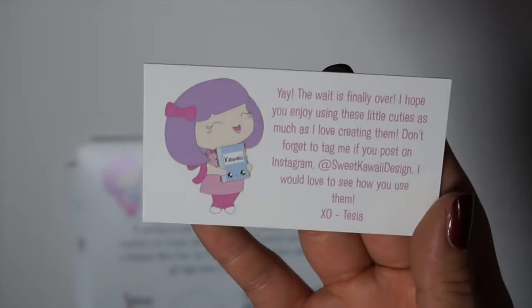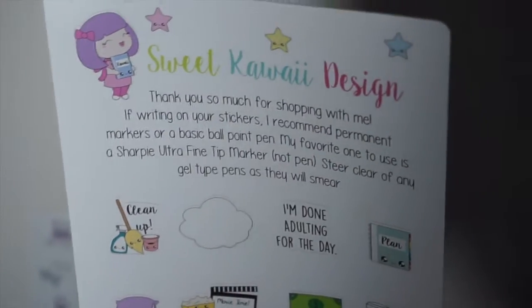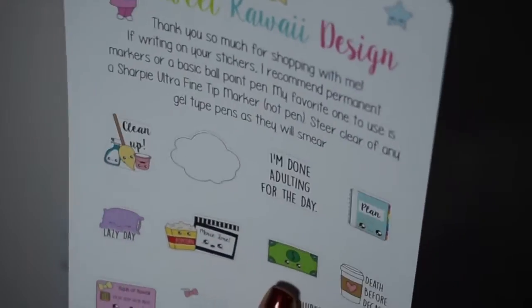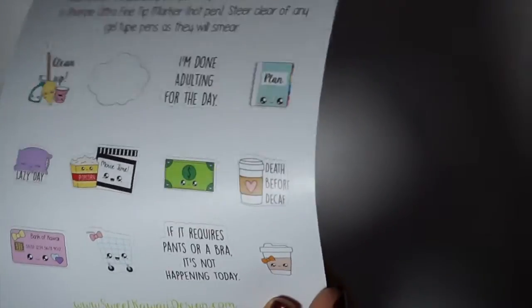I also picked up some stickers — this is the first time I'm getting her stickers since she switched her paper. This is her business card, it's so cute and has all the ways you can contact her. Her sampler thank-you sheet has a cleanup sticker, a cloud, 'I'm done adulting for the day,' a planner, a lazy day sticker, a movie and popcorn, a filming slate, a dollar sign for payday, a coffee cup with 'death before decaf,' a kawaii credit card, a shopping cart, 'if it requires pants and a bra it's not happening today,' and another cute coffee cup.